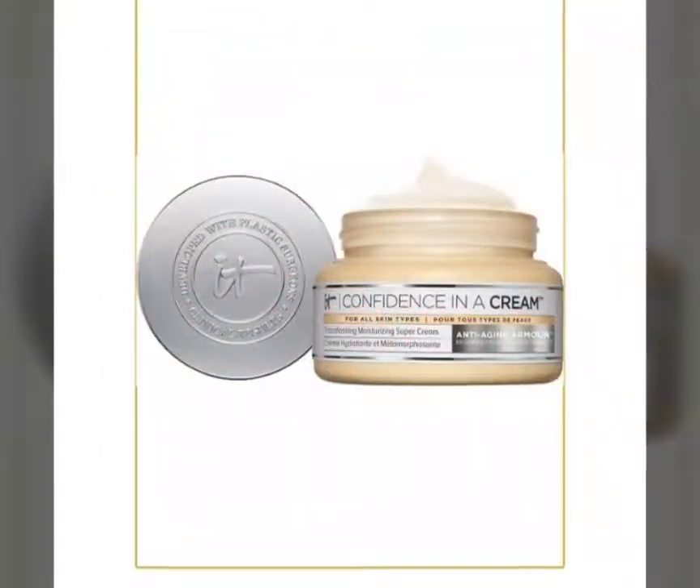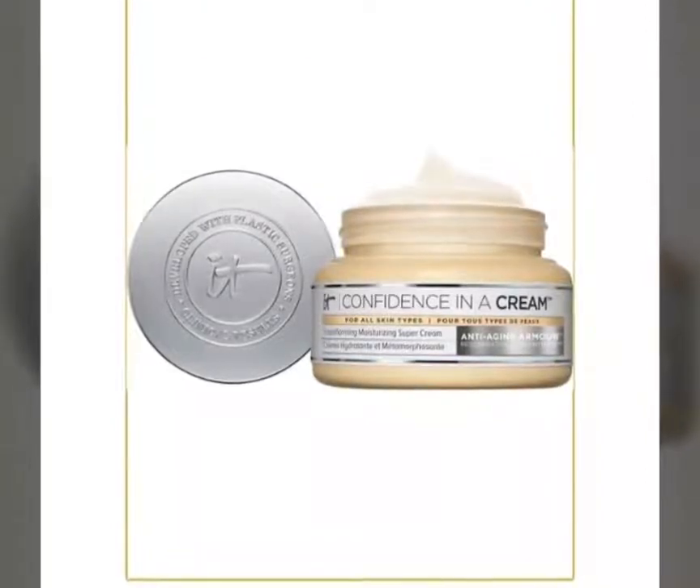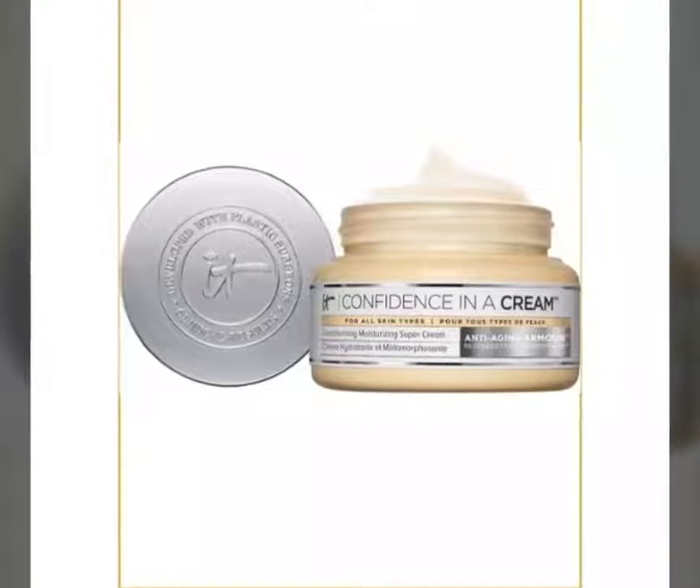The second spoiler for the BoxyLux is by It Cosmetics. It's called Confidence in a Cream, and it is an anti-aging moisturizer, and it's worth $40.